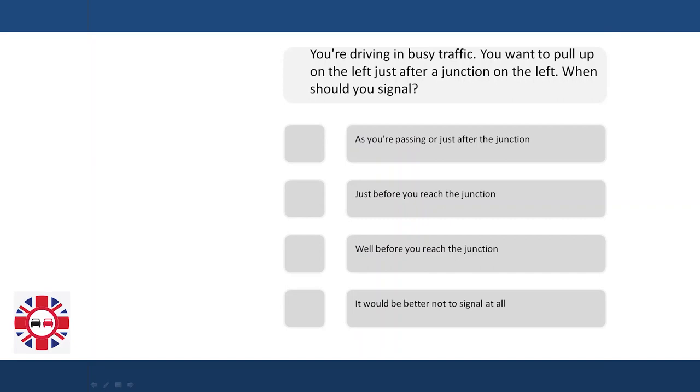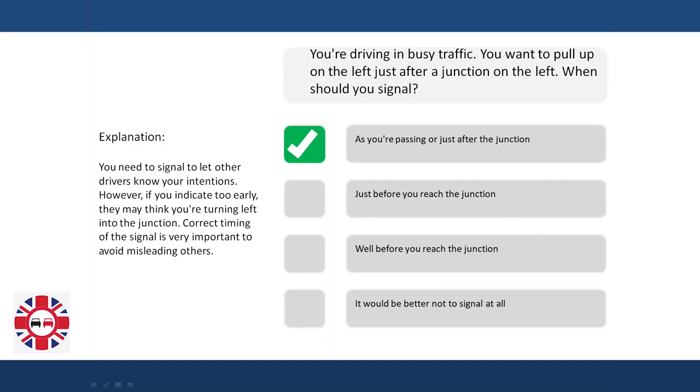You're driving in busy traffic. You want to pull up on the left just after a junction on the left. When should you signal? As you're passing or just after the junction? Just before you reach the junction? Well before you reach the junction? Or would it be better not to signal at all? Explanation: You need to signal to let other drivers know your intentions. However, if you indicate too early, they may think you're turning left into the junction. Correct timing of the signal is very important to avoid misleading others.